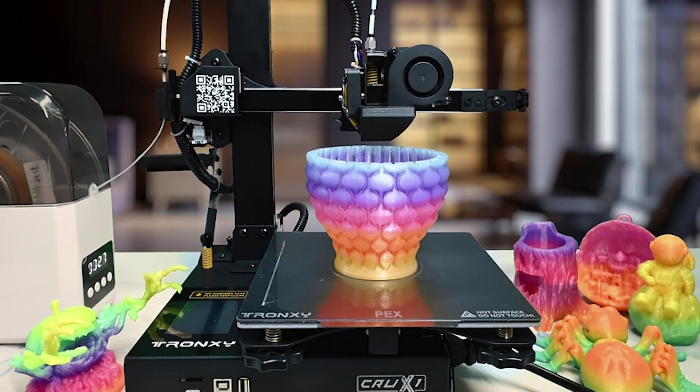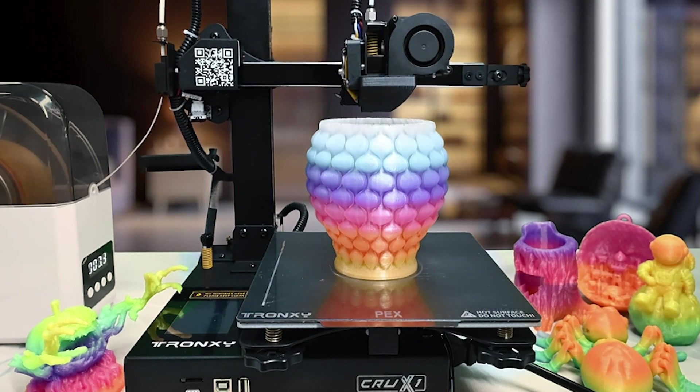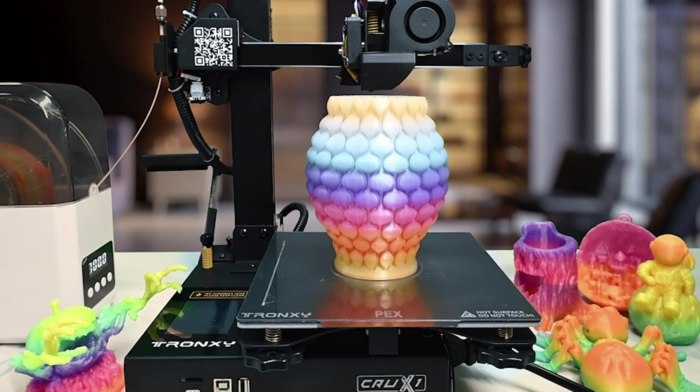easy setup, stable printing, and excellent customer support, it's a budget-friendly printer with top-notch features. Unleash your creativity and get your Crux One today.